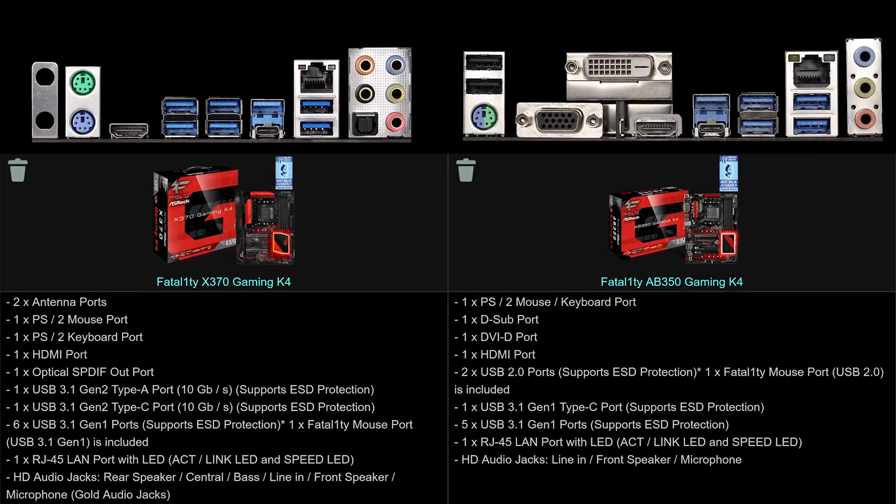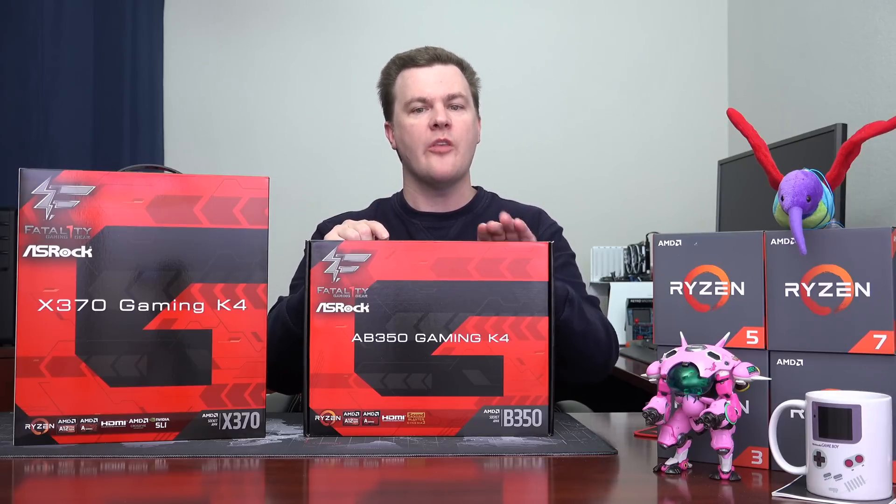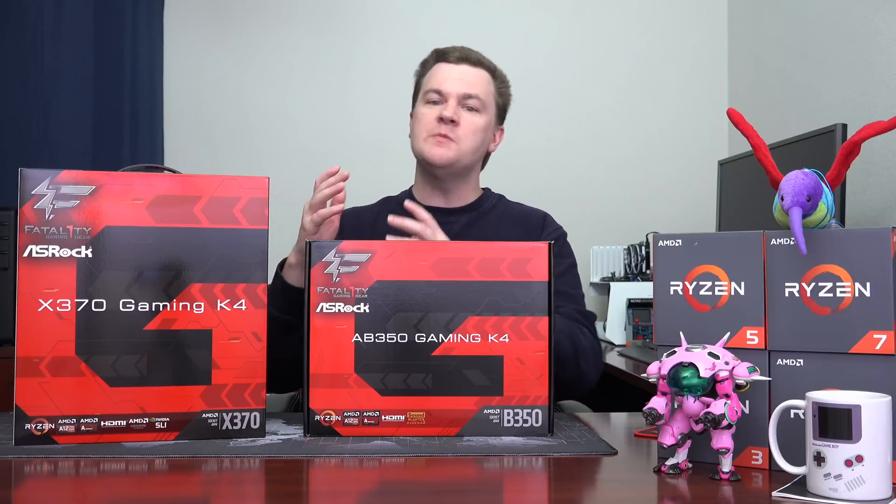Number eight: ports. These both have eight USB ports on the back panel, but they're not the same ports. The B350 has more USB 2 ports on the back; the X370 has more USB 3 ports. The internal connectors are also different — the B350 has a single USB 3 internal connector for front panel ports, while the X370 has two. The X370 also has two dedicated PS2 ports on the back — a keyboard and a mouse port — which is quite rare these days. In terms of video ports, the B350 has a DVI out which the X370 does not, but that only matters for Ryzen APUs, and you shouldn't install an APU on anything more than a B350 anyway.